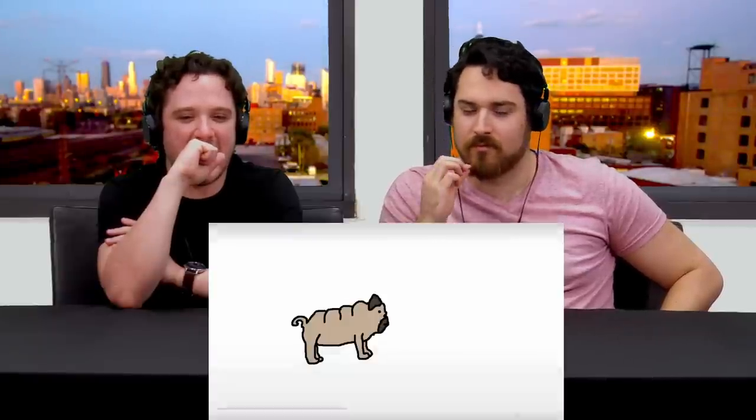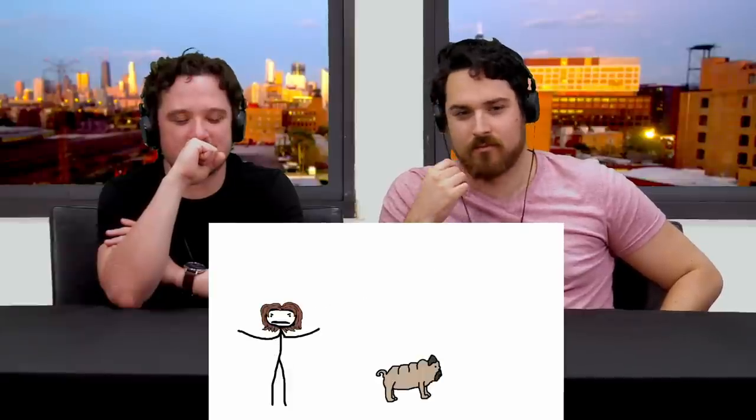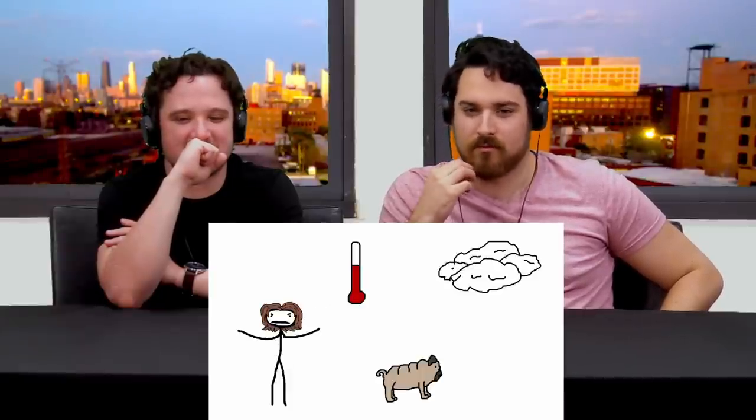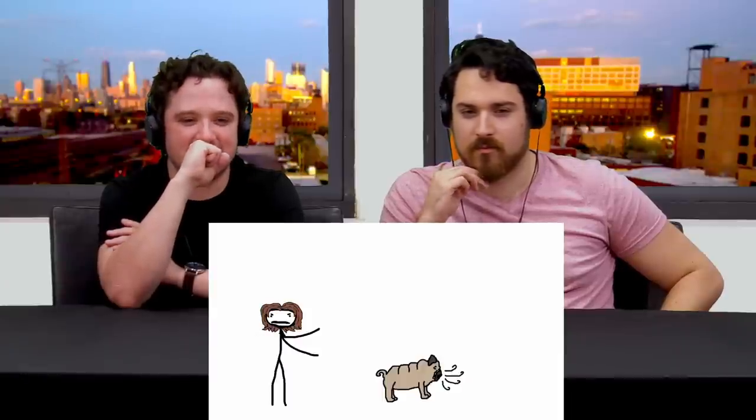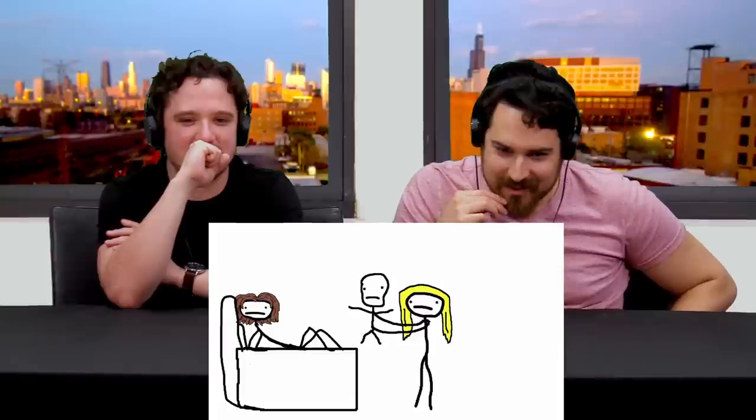Next up is the pug. I'll probably get some hate on this one but I don't care. They've been bred specifically to look like they've been smashed in the face with a frying pan, and because their skull is shaped like a tuna can, they can barely breathe their whole lives. Ever been around a pug? Constantly, no matter the temperature or the weather, they sit there wheezing — and people think this is cute.